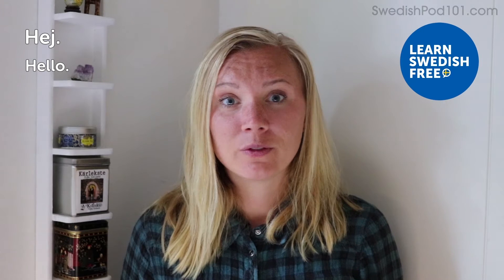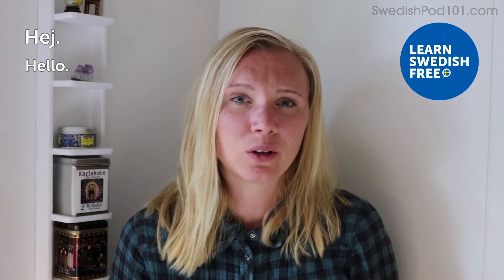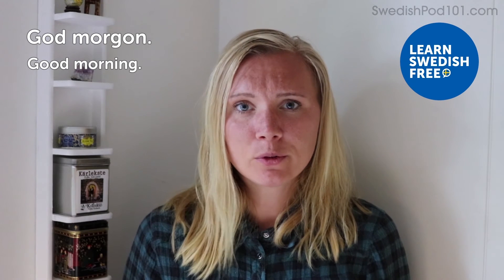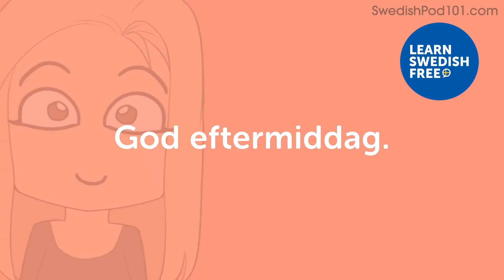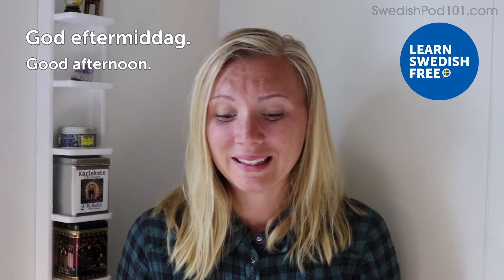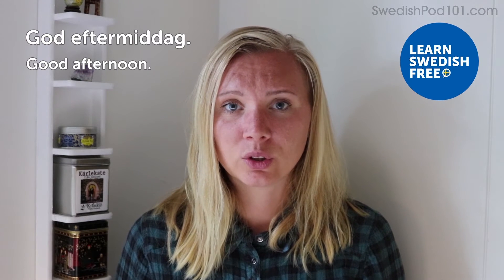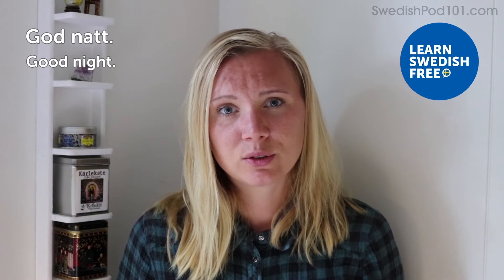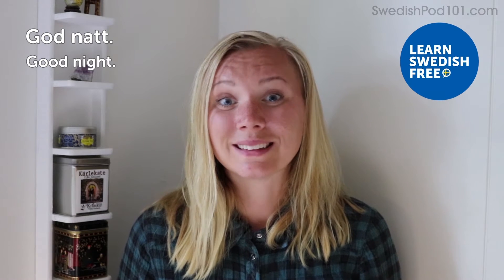Hej — hello. Very basic and simple — you just say hey. It works for everybody, whoever you meet. They'll probably respond with another hey back. God morgon — Good morning. A bit more formal, nice and polite for the mornings. God eftermiddag — Good afternoon. Polite and nice, used in the afternoon. God natt — Good night. Most of the time it's just for when you're going to sleep — when you wish someone a nice night's sleep.